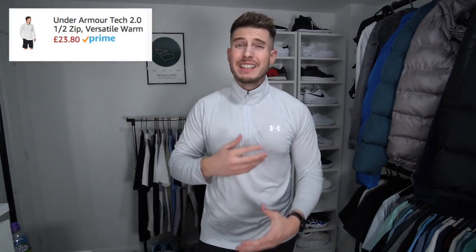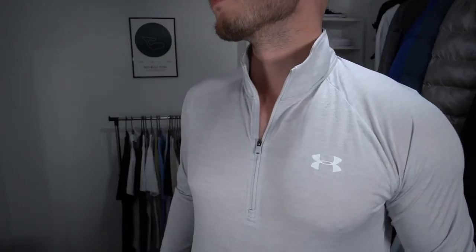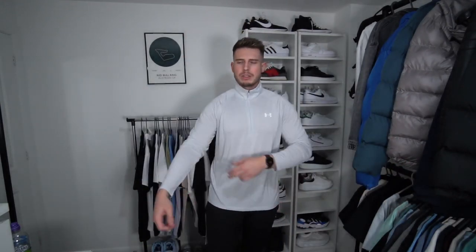Next up we've got a quarter-zip training top — these are my go-tos for the gym, I absolutely love wearing them. This one is very nice, really lightweight material, very similar to the Under Armour blue t-shirt. Again in a size large — the extra large was just way too baggy. You want a slightly more fitted feel for the gym but still with a bit of room around the mid-section so you can breathe.